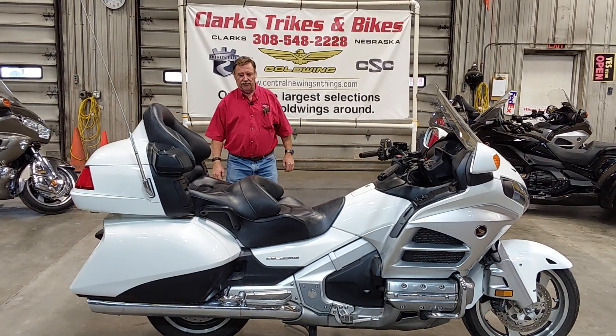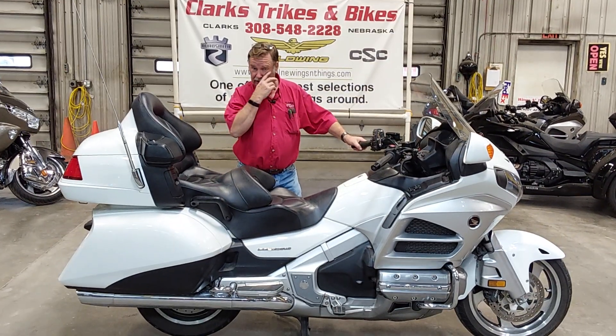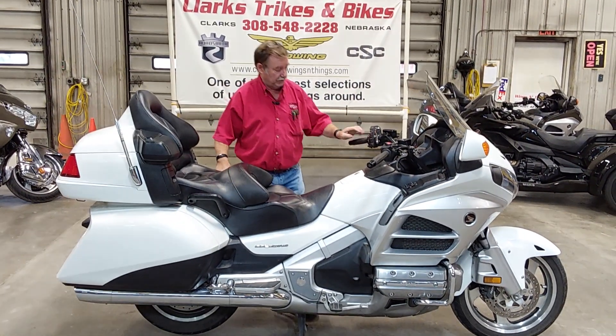Good morning everybody and welcome to Inside Sunny Clark's Trikes and Bikes. A little rain outside which isn't gonna hurt anything. I got Dan on the camera here for me this morning.